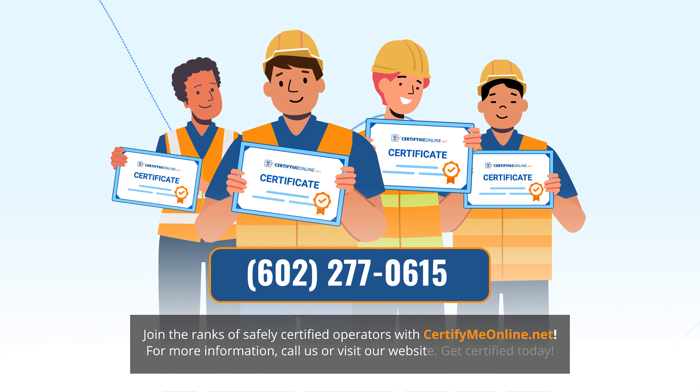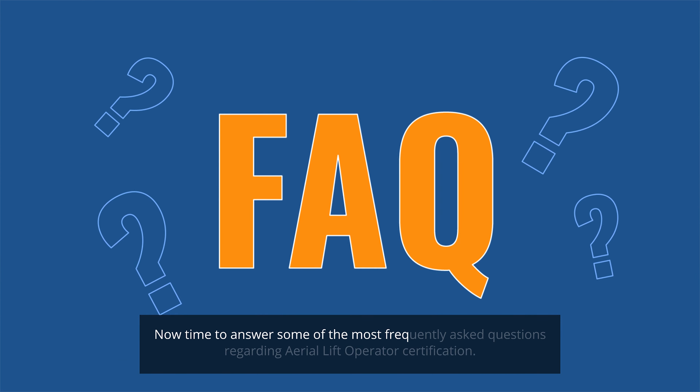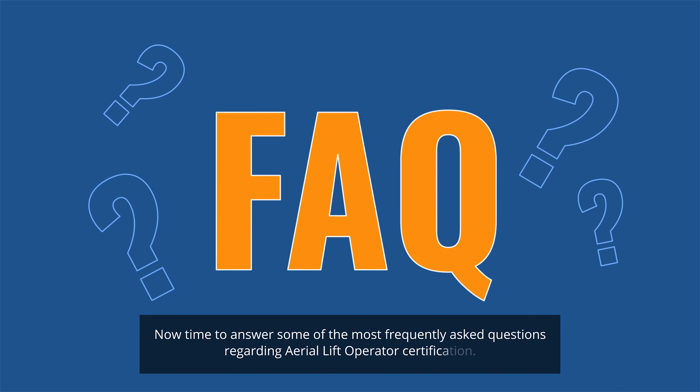For more information, call us or visit our website. Get certified today. Now, time to answer some of the most frequently asked questions regarding aerial lift operator certification.